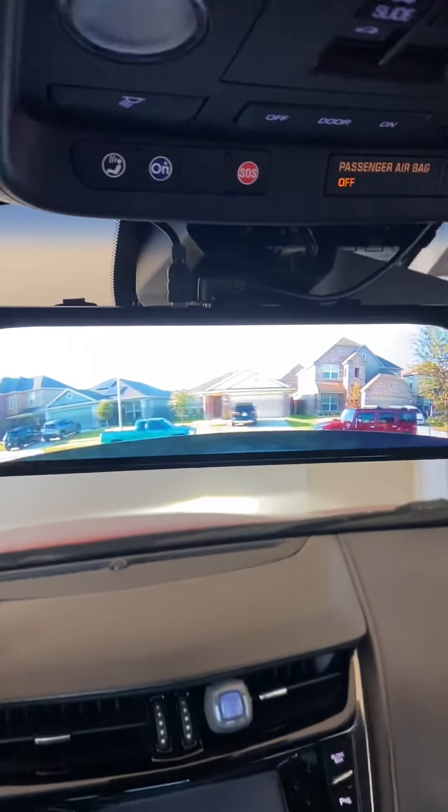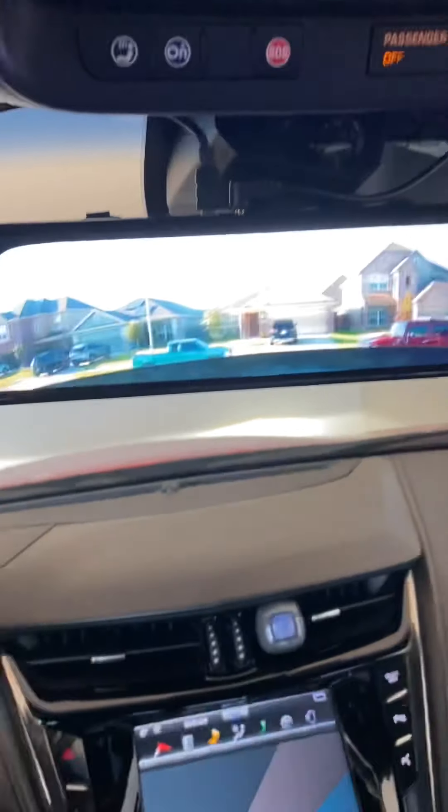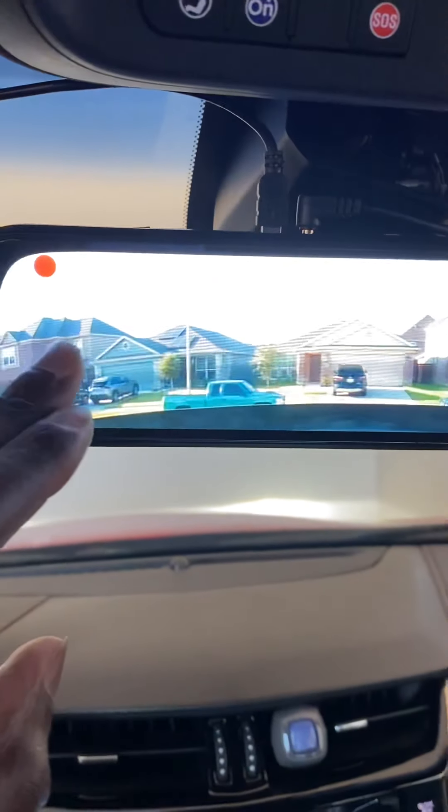Backup camera — rearview camera with backup camera. That's not what this video is about, but it's cool. I like it.